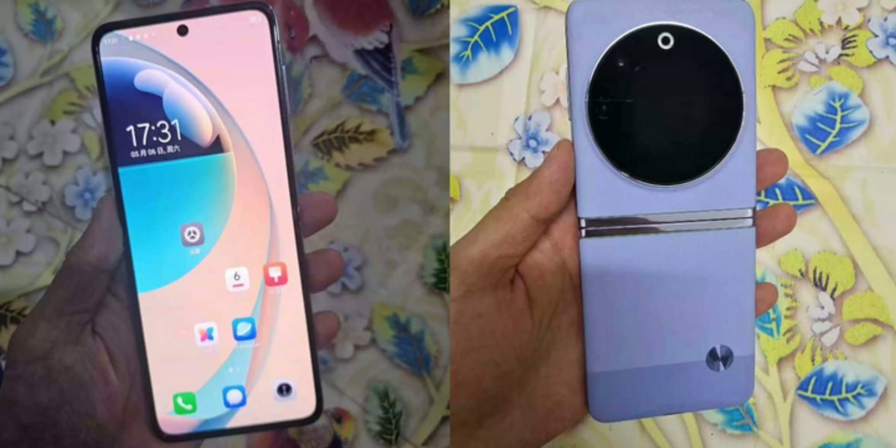Given Guglani's track record with Tecno leaks, this information holds credibility. The tipster did not disclose any further details in his tweet, so let's look at what we know from previous reports. Tecno's upcoming foldable smartphone, the Phantom V Flip 5G, is anticipated to boast a 6.75-inch foldable AMOLED display, offering a Full HD+ resolution of 2640x1080 pixels and an impressive 144Hz refresh rate.